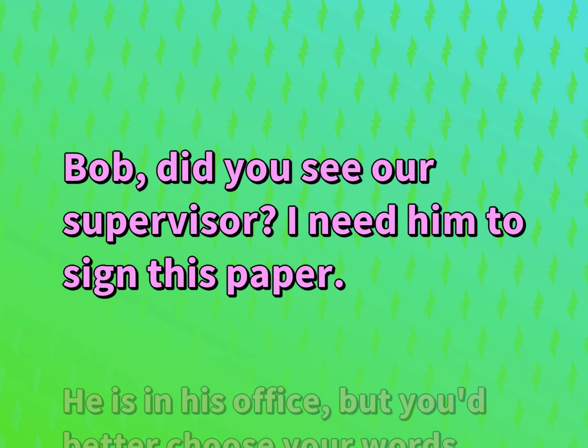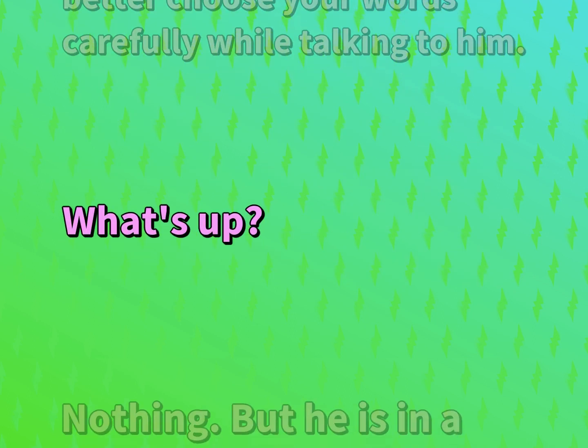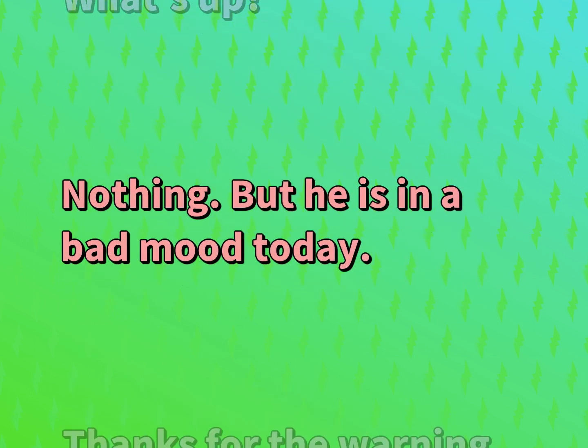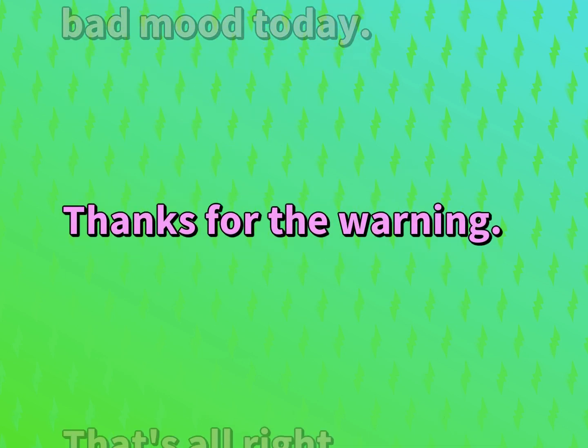Bob, did you see our supervisor? I need him to sign this paper. He is in his office, but you'd better choose your words carefully while talking to him. What's up? Nothing. But he is in a bad mood today. Thanks for the warning. That's all right.